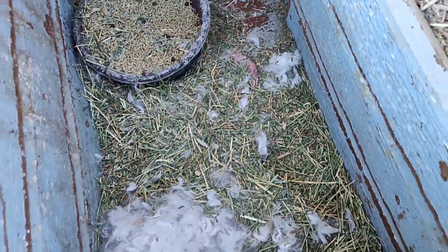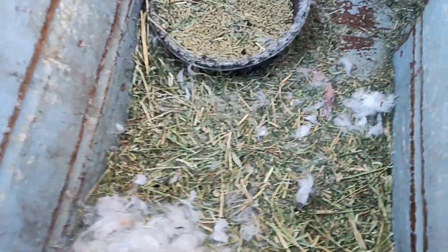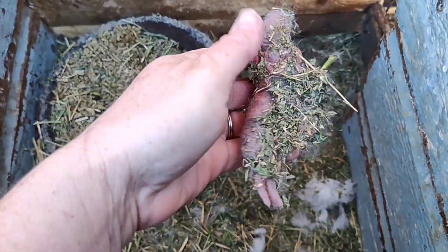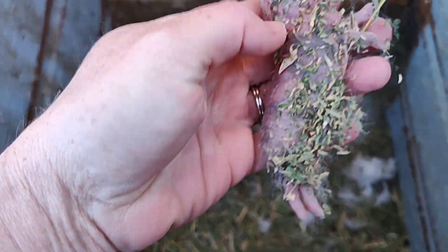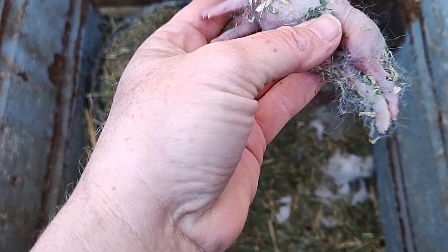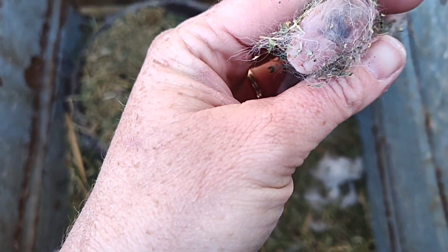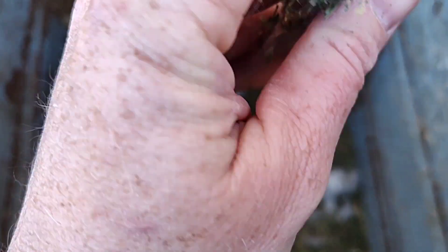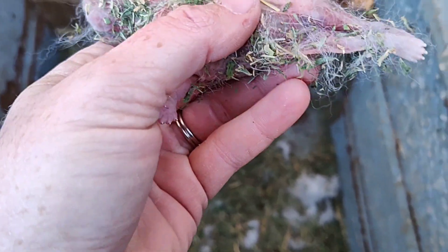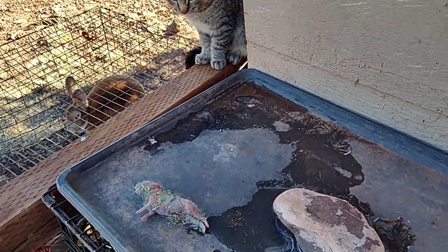Looks like we did lose one. I'm going to take this lid off and we'll take a peek. Looks like we did lose one — that's a bummer. I don't know why; it does happen on occasion. I always like to look and make sure it's not maybe deformed or anything. Looks like it was a harlequin by the color — or the pattern, I should say. Okay, so here's your dinner, Yondu.